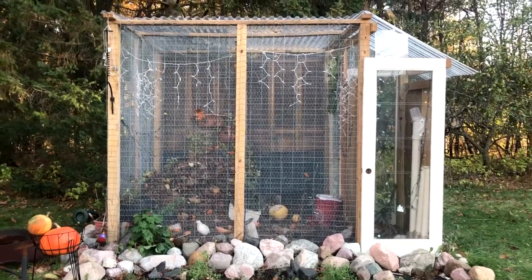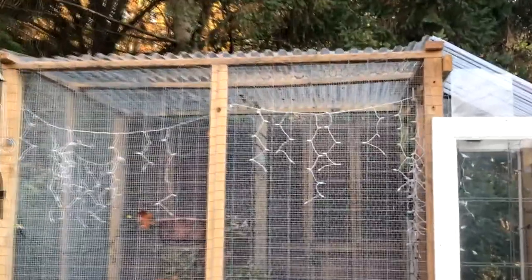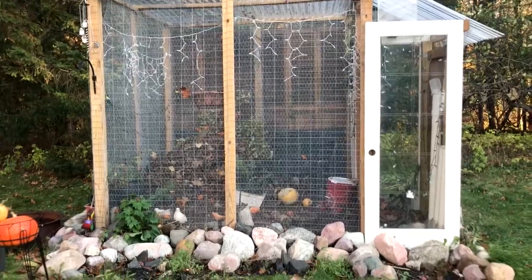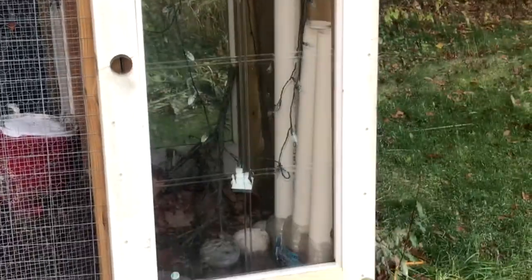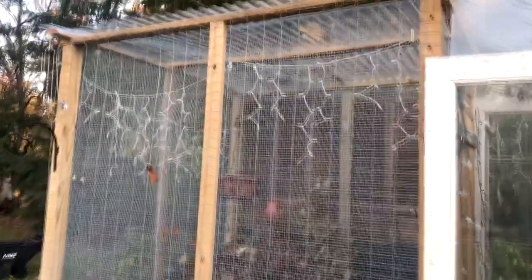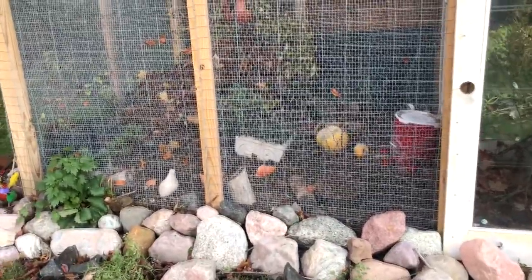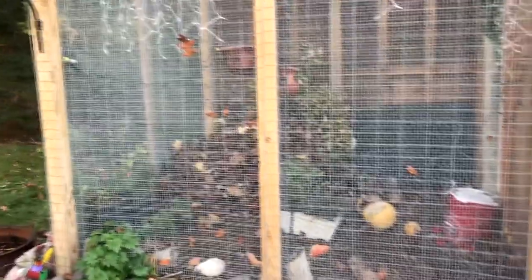Our hutch is pretty much the same today, except it now has a full polycarbonate roof to keep out the weather. I updated the feeding system to be out of PVC pipes that I can fill from the side, as you might have seen from other videos. I also put up Christmas lights to help them keep laying eggs after they molt. I haven't turned them on yet because they're still molting, so we're going to see about that — I'll probably make a video about it.